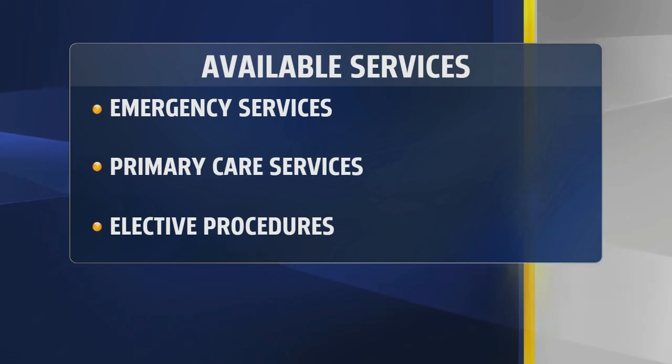And what services are being provided? At this time we are open for all services. Primary care visits — a lot of people have delayed their primary care, and it's time to get back in and check up on those health conditions. Elective procedures are now also being performed again, and of course the emergency department has remained open this entire time.